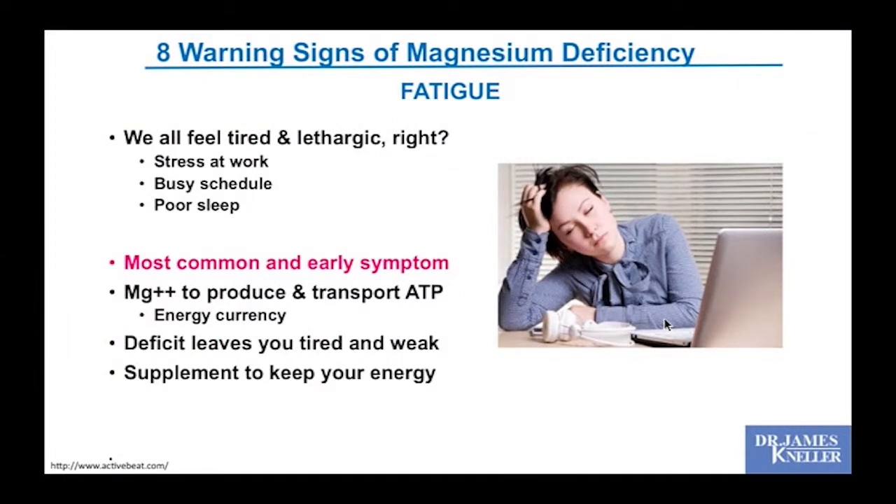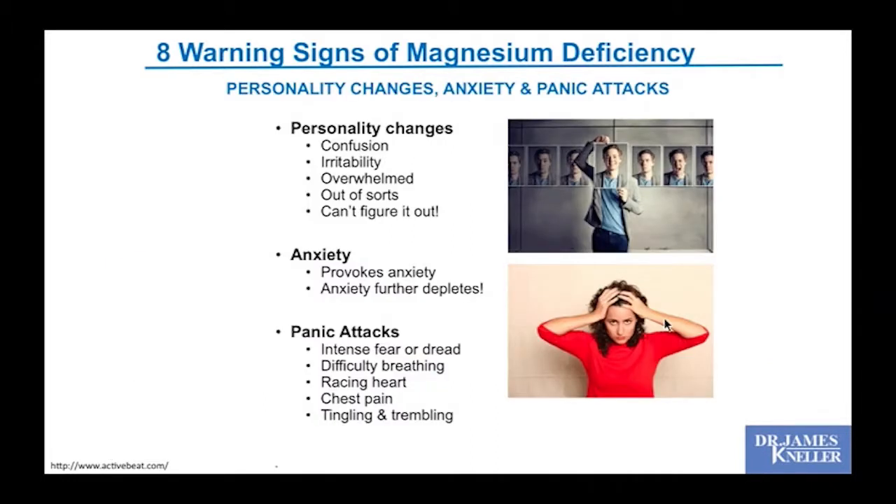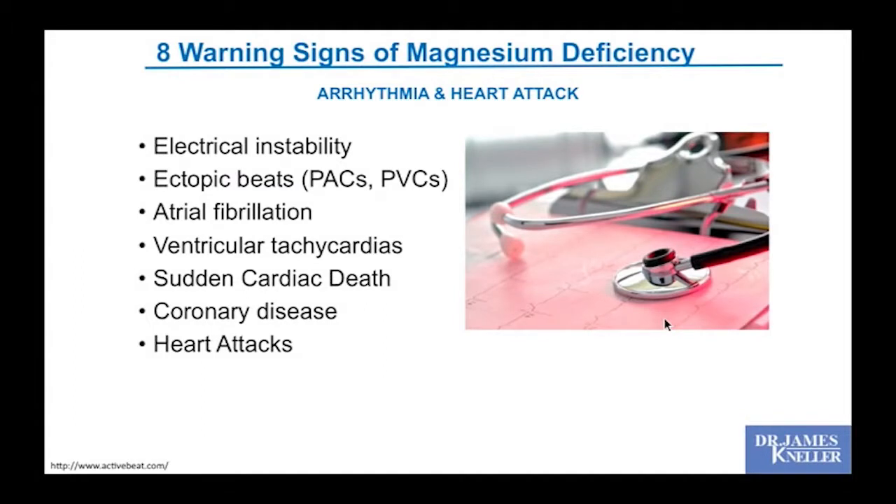Warning signs of magnesium deficiency: fatigue is the most common and early symptom, because you're having a hard time shuttling energy around — it's not getting where it's needed and you feel tired and lethargic. We also see personality changes, anxiety, and panic attacks. Pediatric psychiatrists will often prescribe magnesium supplements to children with night terrors and sleep problems, with good results. It's very hard to be toxic because you excrete what you don't need. For arrhythmias, magnesium is very quieting electrically in the heart.